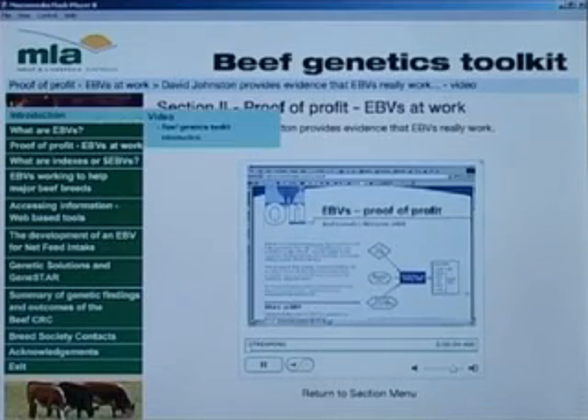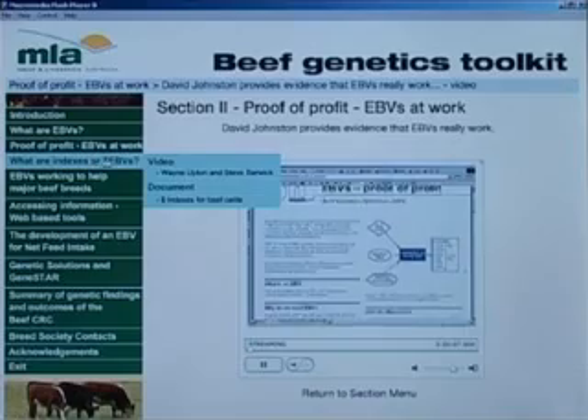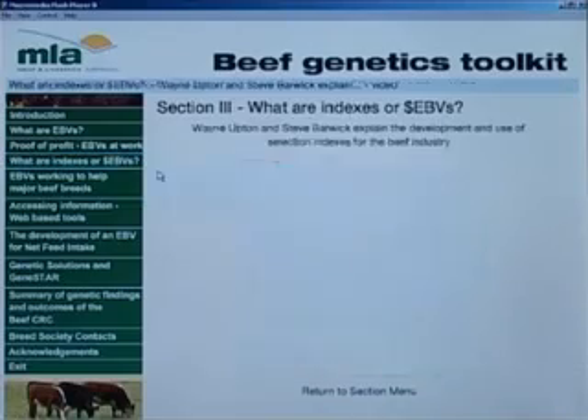We've included a range of links to features within the toolkit itself and to websites, putting a wealth of information at your fingertips.